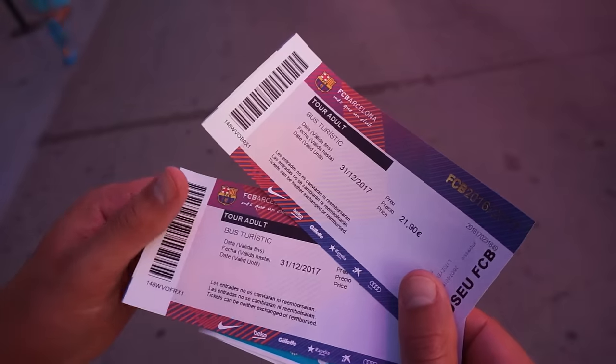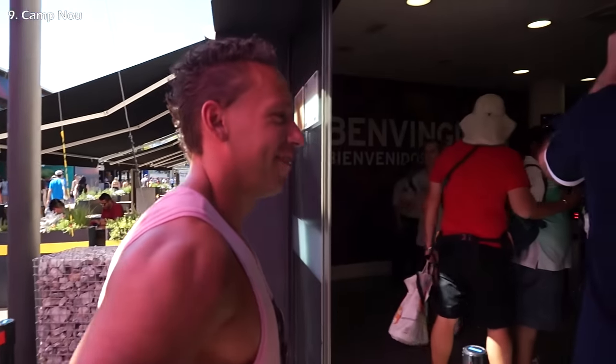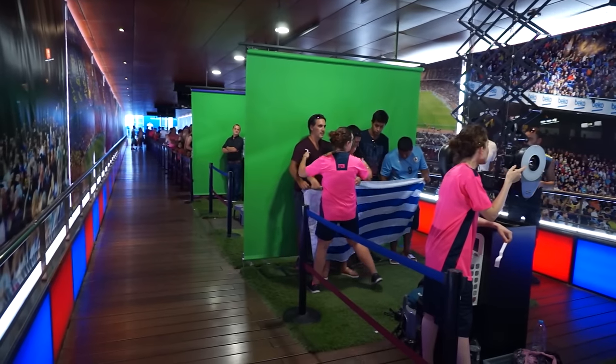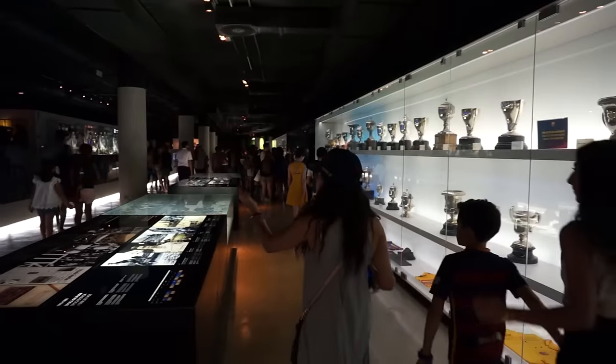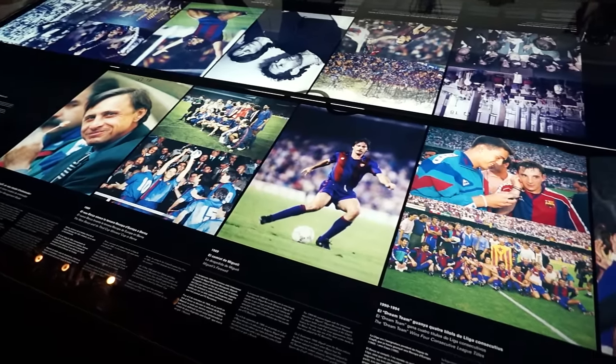After Park Güell I recommend dropping by Camp Nou and the FC Barcelona Museum — the holy grail of soccer. This is the most famous soccer stadium in the world, a must-see for soccer fans. This is where the soccer players come down the stairs before they enter the field. And there's actually a little church. I've never seen so many trophies in my entire life.